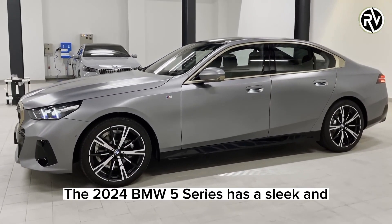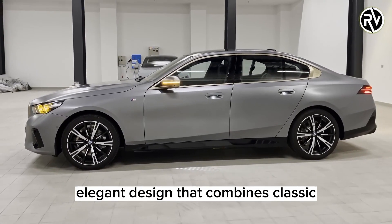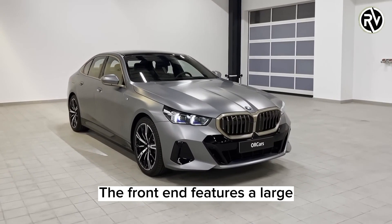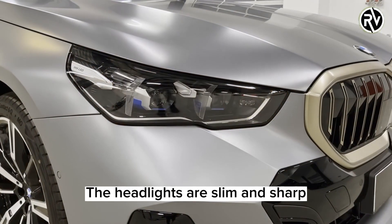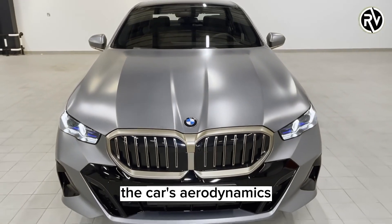First of all, the 2024 BMW 5 Series has a sleek and elegant design that combines classic BMW elements with modern touches. The front end features a large kidney grille that is illuminated at night, giving the car a distinctive look. The headlights are slim and sharp, and the hood has a sculpted shape that enhances the car's aerodynamics.